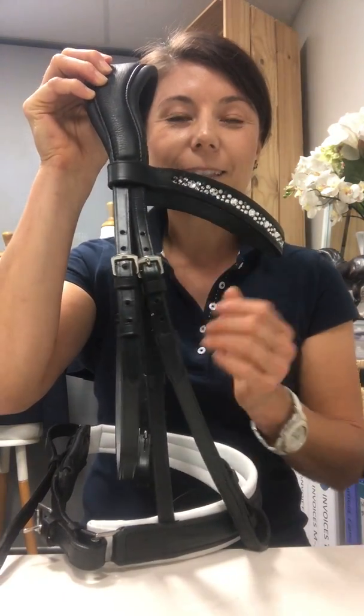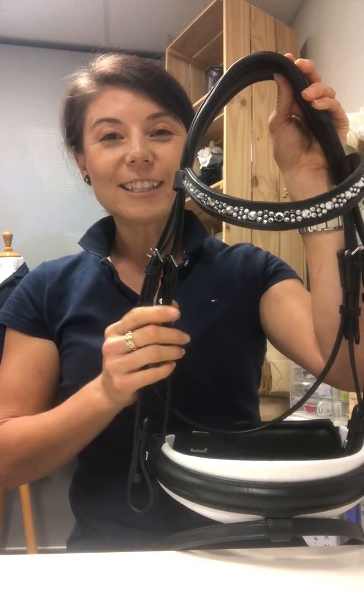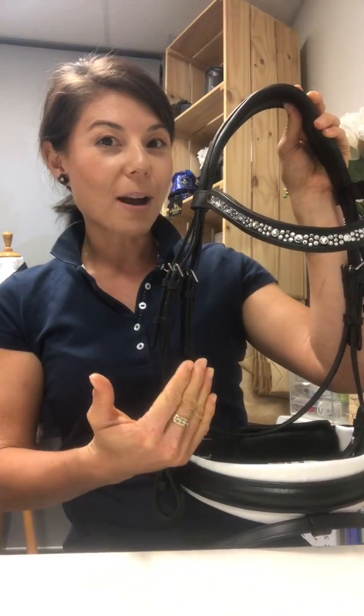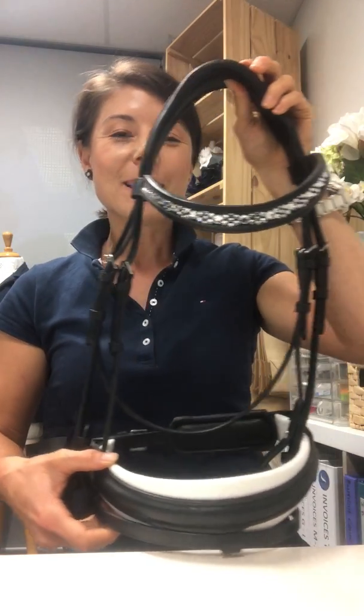Great quality stainless steel buckles for all the fittings as well, and this comes in pony, cob, full, and extra full. Sizing charts are all on the website. It doesn't come with reins — it's just the bridle as is — but you will find the Millennium Snaffle Bridle on the website now.